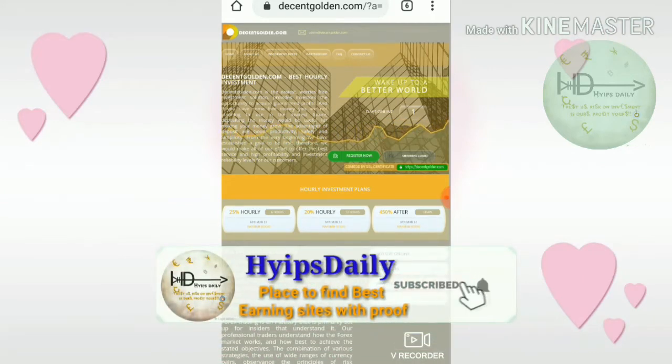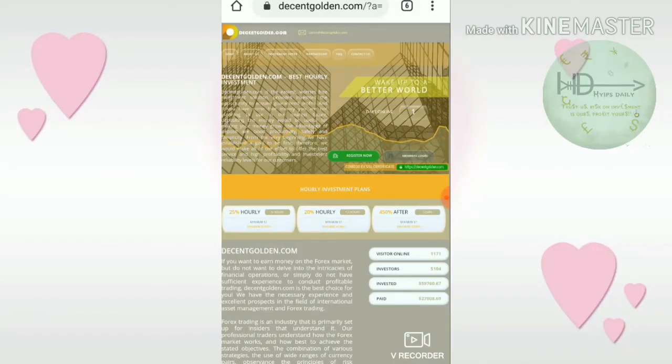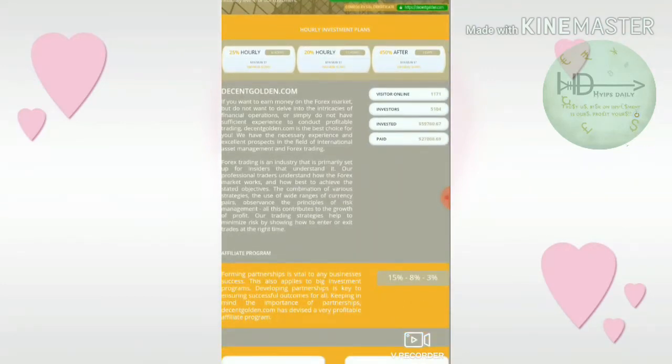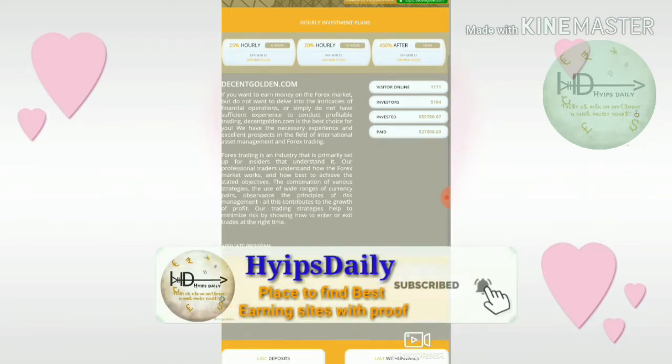The site launched on 15th January 2020 and has been running successfully for one day. There are a total of 5,104 members on this site, the total investment received is $59,760, and totally paid out is $27,008 from this site.